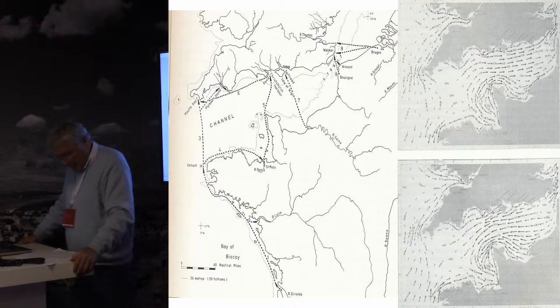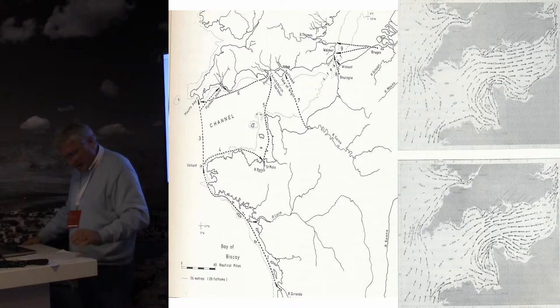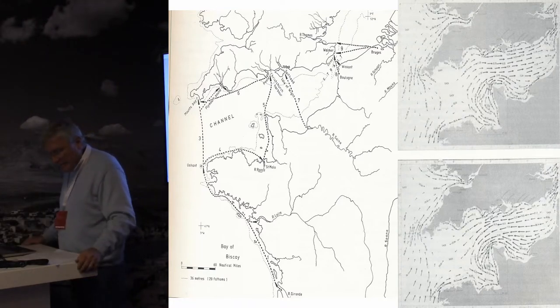Sean McGrail published a map in his study about cross-channel connections. He argued that the shortest possible route from Calais to Dover was not necessarily the most used one. Instead, for trading purposes, it was more practical to choose a longer but direct passage to places with good connections to other markets or access to the hinterland — for example, from the mouth of the River Rhine to that of the Thames, or from the mouth of the Seine to the Solent or to the tin mines of Cornwall. Therefore, distances up to 120 to 130 miles had to be covered. Apart from weather conditions, the sailors had to cope with strong tidal currents, which changed their direction at least every six hours.